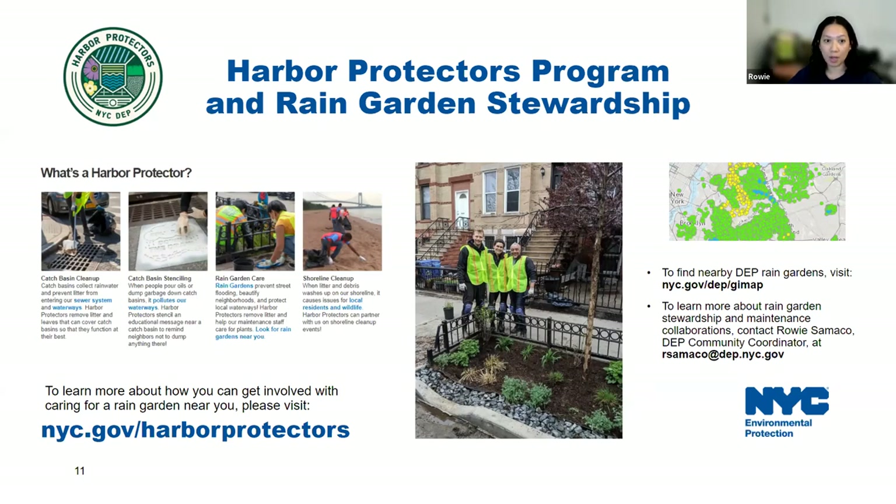Our staff visits rain gardens regularly for maintenance, but since there are thousands of them in New York City, they often focus on removing trash. Extra eyes from the community to help with horticulture care are hugely appreciated. You can join Harbor Protectors as an individual on your own time, as a community group, or by hosting volunteer events. DEP offers support by providing training, resources, supplies, equipment, and education materials. To see where rain gardens are in your area, visit nyc.gov/DEP/GImap — it shows all types of green infrastructure assets nearby.